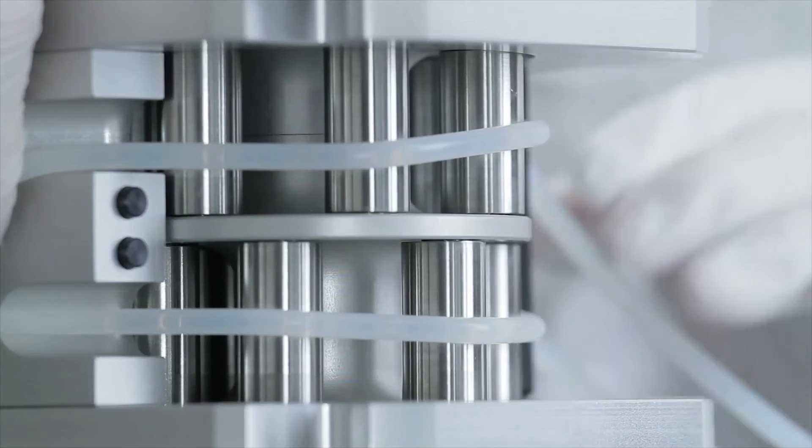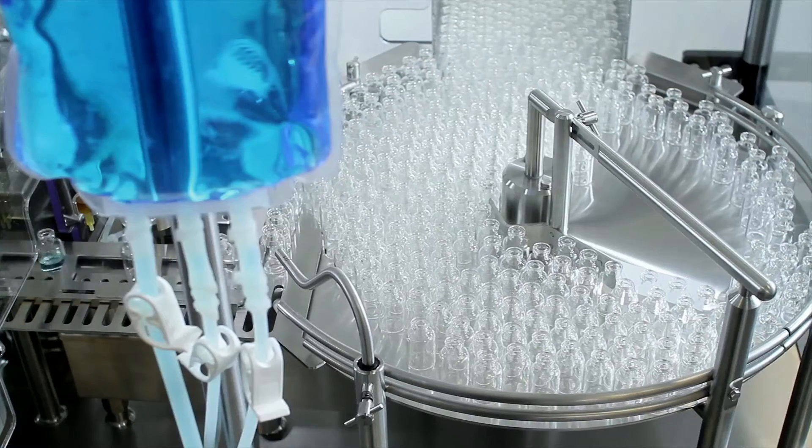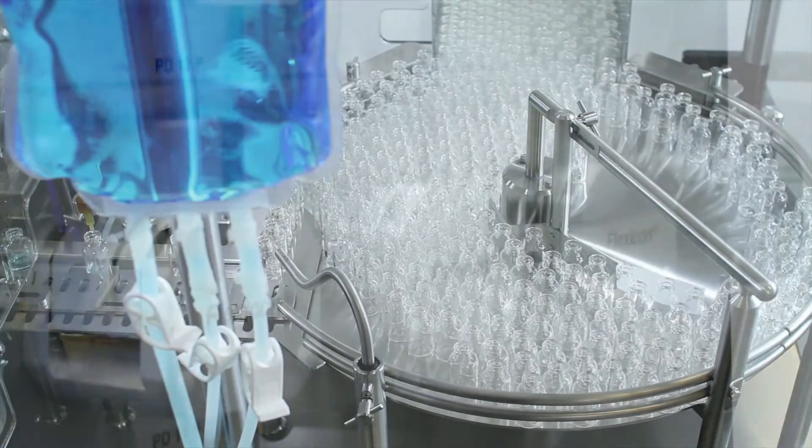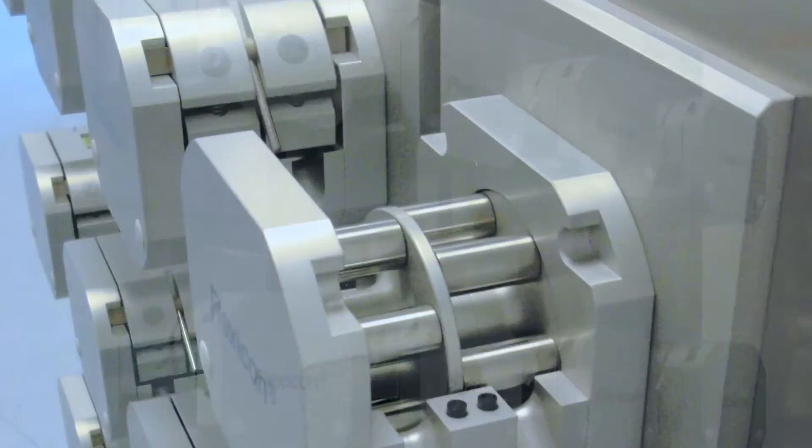Single-use aseptic peristaltic filling systems reduce your process risk and increase production flexibility. We can customise products to your exact requirements or supply fillers or trolley solutions for OEM applications.